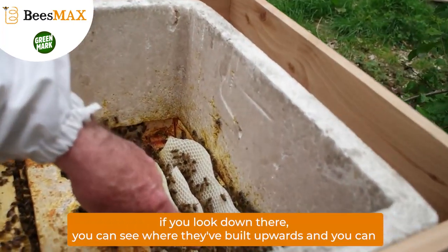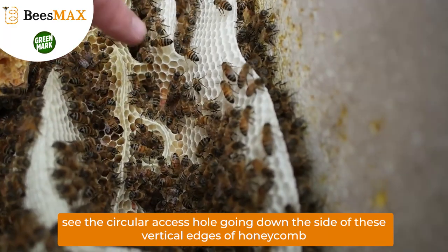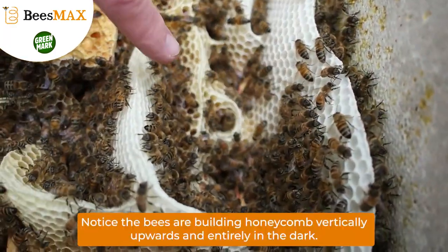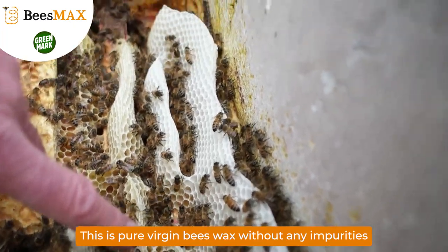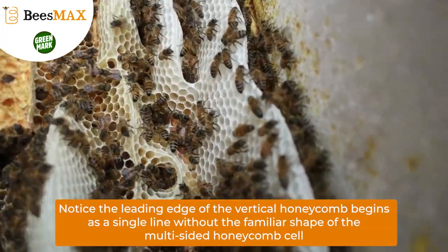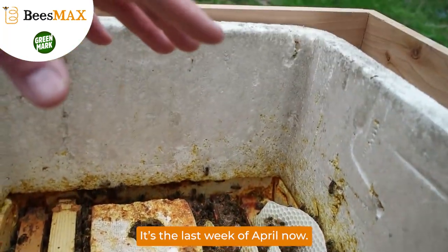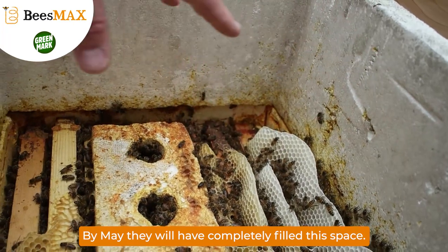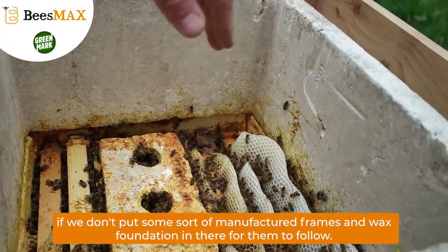If you look down there, you can see where they've built an avenue. We're going down — there's horizontals, and there's triangles, and then there's an access point. I know it doesn't look too much like an access point, but it is. It's circular, it's not straight. This is all quite exciting because it's May soon — it's the last week of April now. And by May, they will have completely filled this box with new comb if we don't put some sort of format in there for them to follow.